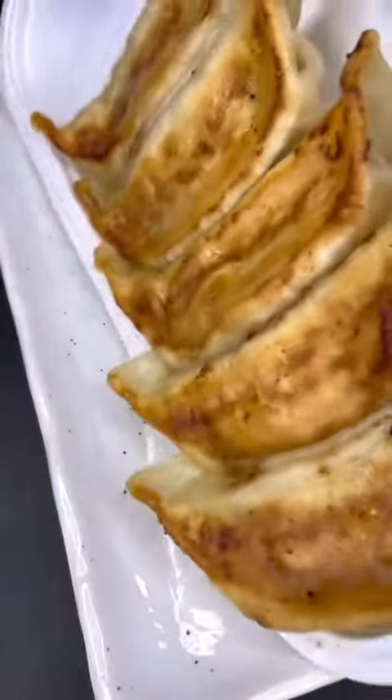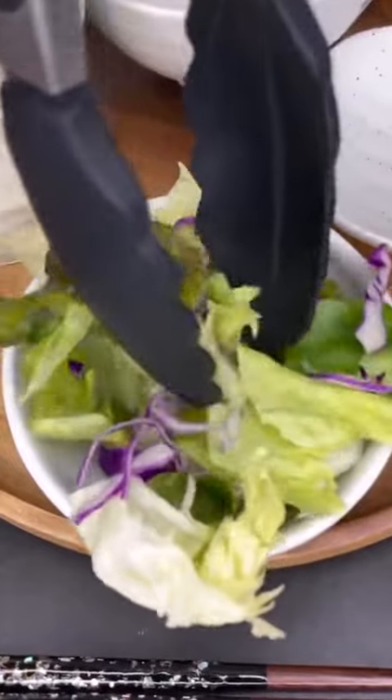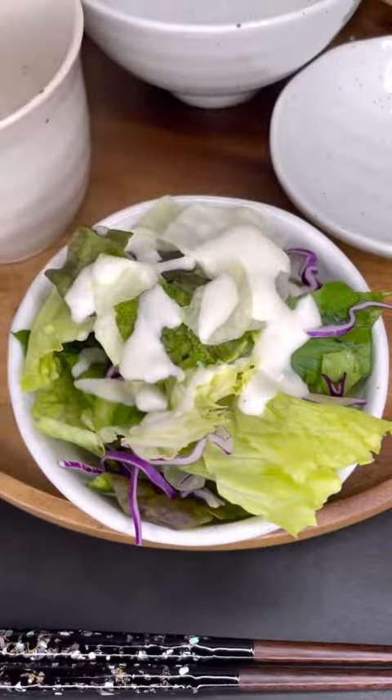I personally go to 7-Eleven the most when I want to find a side dish for whatever I made for dinner. There are other convenience stores like Lawson and Family Mart, which are kind of nice to go to from time to time since they do have a different selection of food.